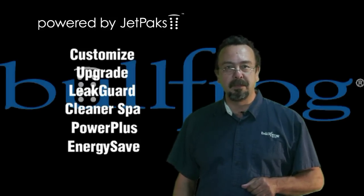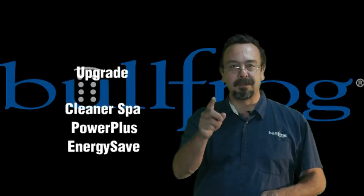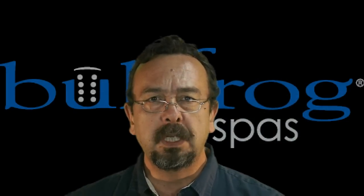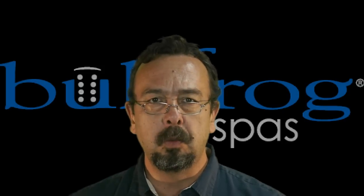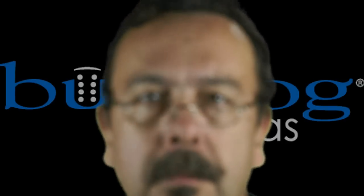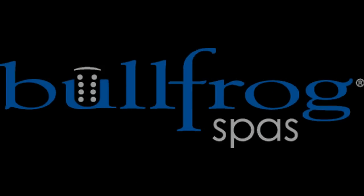Thanks for watching the video, and I'm going to leave you with this: if you're considering the purchase of any other brand of hot tub, I ask you — which one of these features are you willing to give up? Oh, by the way, did I mention Bullfrog Spas are incredibly comfortable?